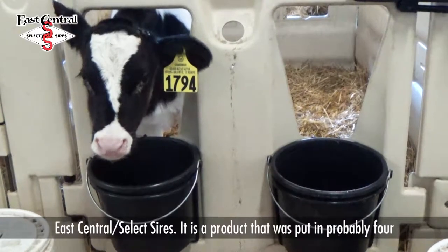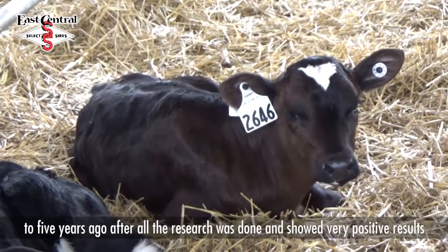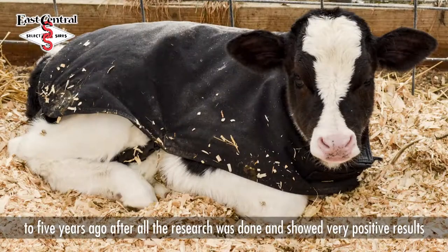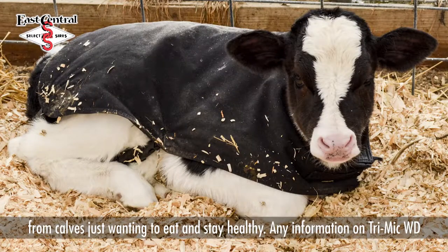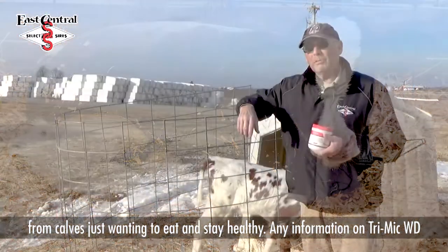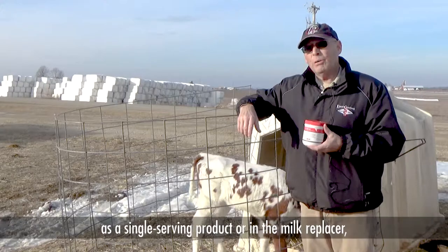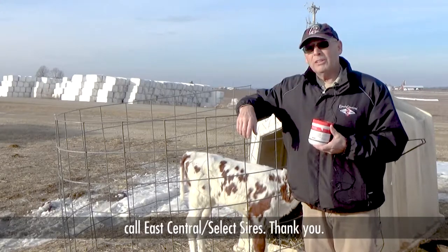It was a product that was put in probably four to five years ago after all the research that was done, and showed very positive results on these calves just wanting to eat and staying healthy. For any information on the TriMic WD as a single serving product or in the milk replacer, call East Central Select Sires.